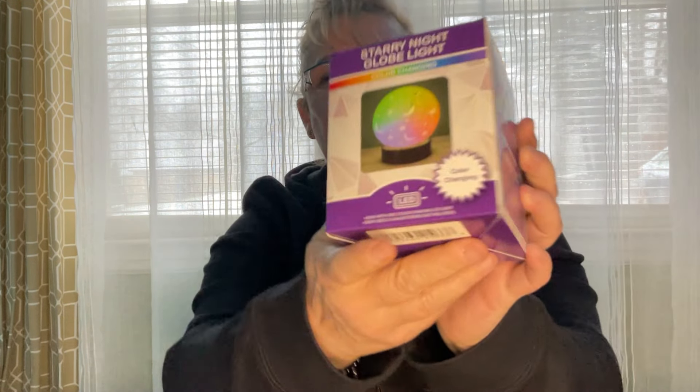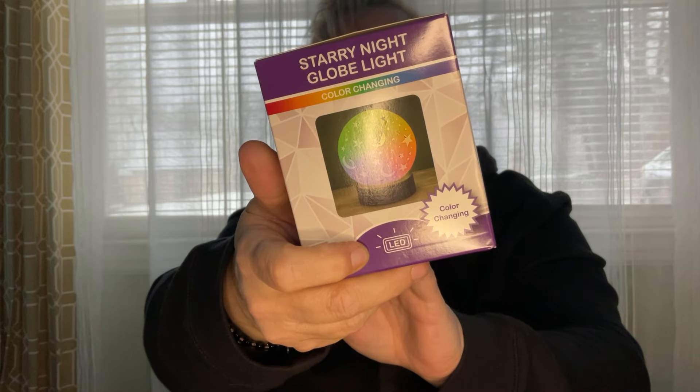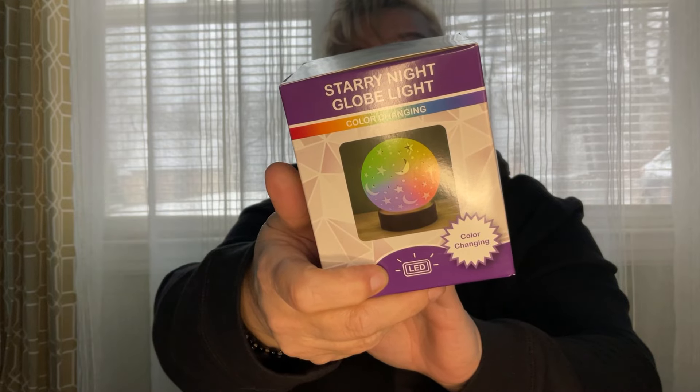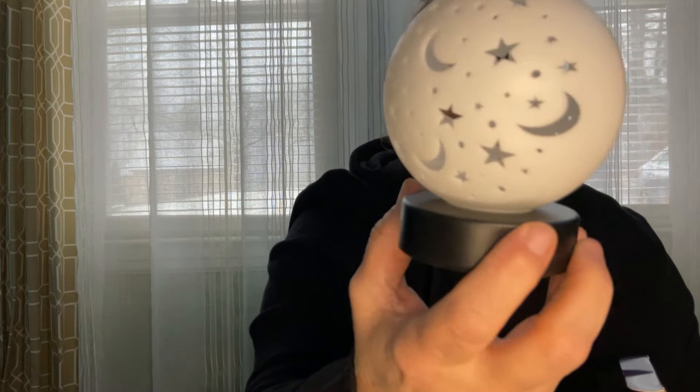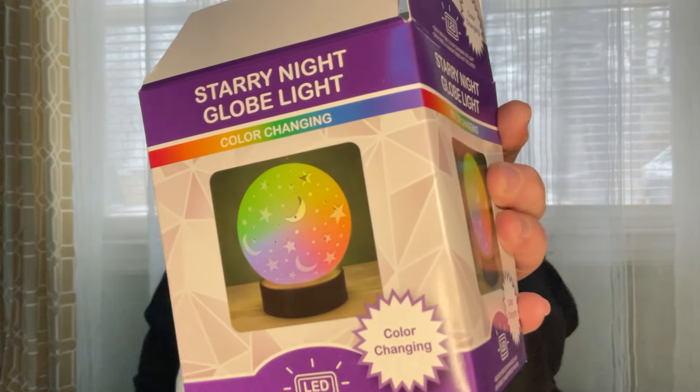I found this — it was really cool. It's a starry night globe light with seven rotating colors, each with one color-changing LED. You need two triple-A batteries, not included, and there's an on/off switch. I don't have batteries right now but it's got all stars and moons on it — pretty cool.